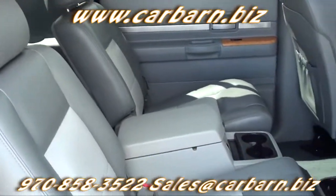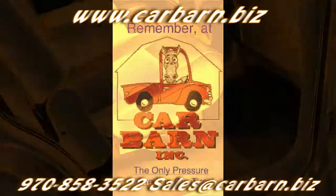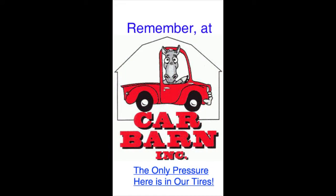The original MSRP was $42,215. Remember, at Car Barn, the only pressure here is in our tires.